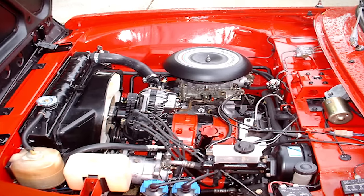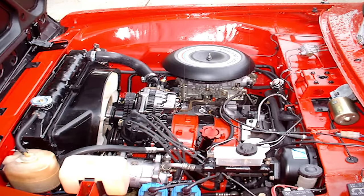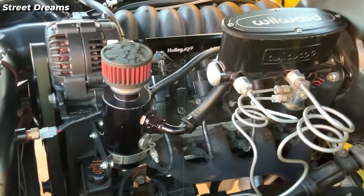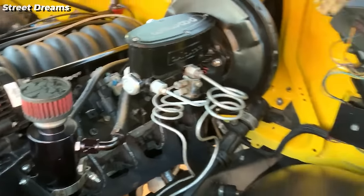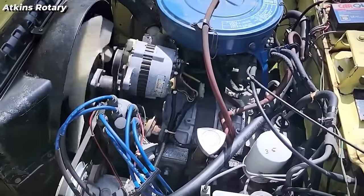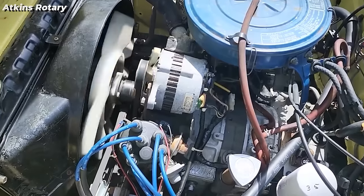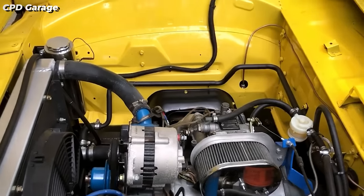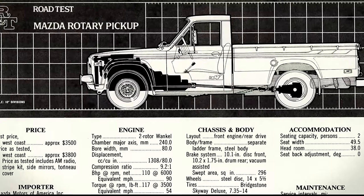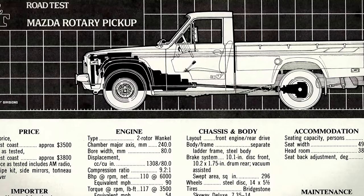Utilizing Mazda's pioneering 1.3-liter 13B rotary engine, it epitomized Mazda's commitment to innovation. Mazda's journey with rotary engines began with the Cosmo Sport in 1967, showcasing the engine's advantages of being smaller, lighter, quieter, and offering a superior power-to-weight ratio. Amidst industry pressures, Mazda embraced the rotary engine to set itself apart, overcoming technical hurdles like inner surface scratching with a graphite aluminum alloy seal, spearheaded by engineers like Kenichi Yamamoto.